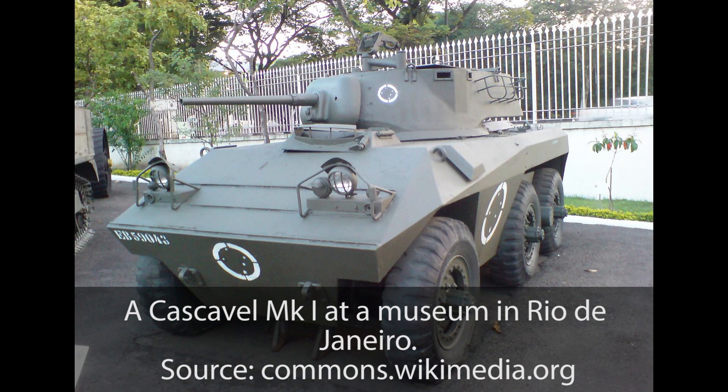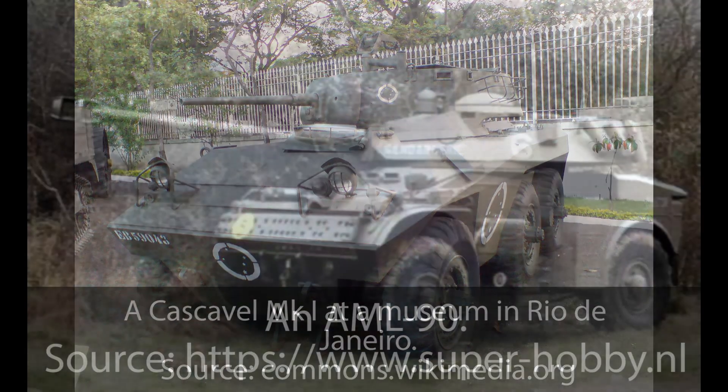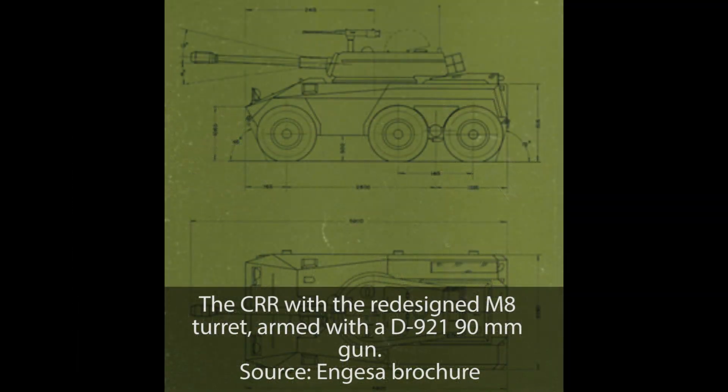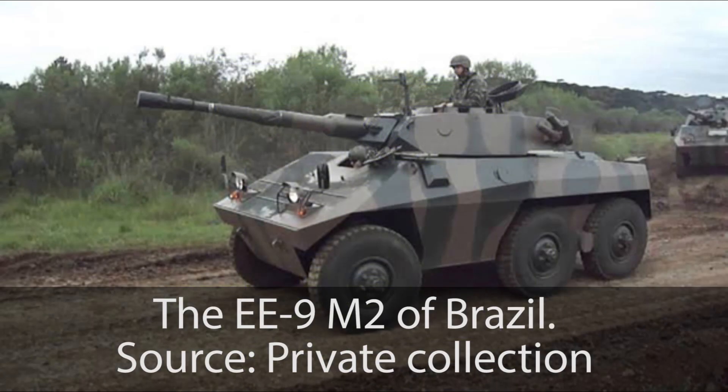In early 1973, Angeza trialed their vehicle in Portugal. At the time, Portugal was embroiled in the War of Ultramar and already operated the AML-90 and the Panhard EBR. The Portuguese were impressed by the EE-9 Cascavel but suggested that Angeza should arm it with the same turret and gun as the AML-90 and return. The Portuguese trial set the Cascavel on course to become Brazil's most successful wheeled AFV, but that story is for another video as the EE-9 M2 was born at that moment.